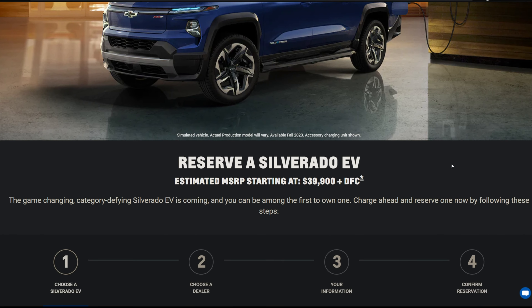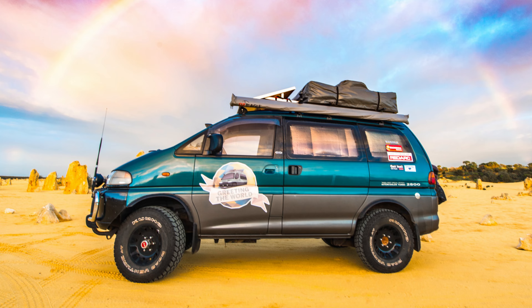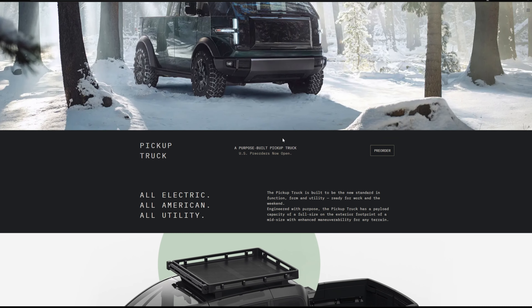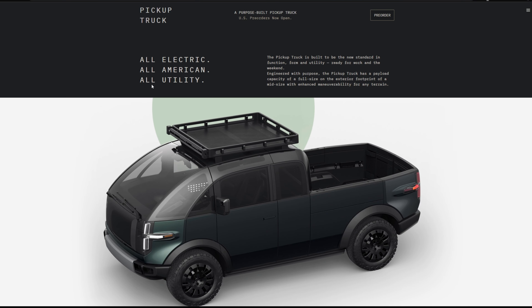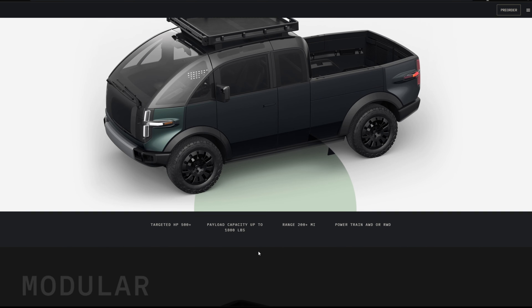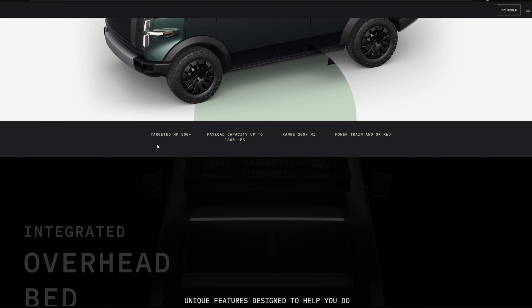Next up is my most anticipated truck — the Canoo truck. It reminds me of a Mitsubishi Delica from the future, made fully electric. It should be coming in late 2023 and could be one of the most affordable trucks on the list. I've heard as low as $35,000, though that sounds too good to be true. It'll probably start in the low $40,000s, ranging up to about $50,000 or possibly more.